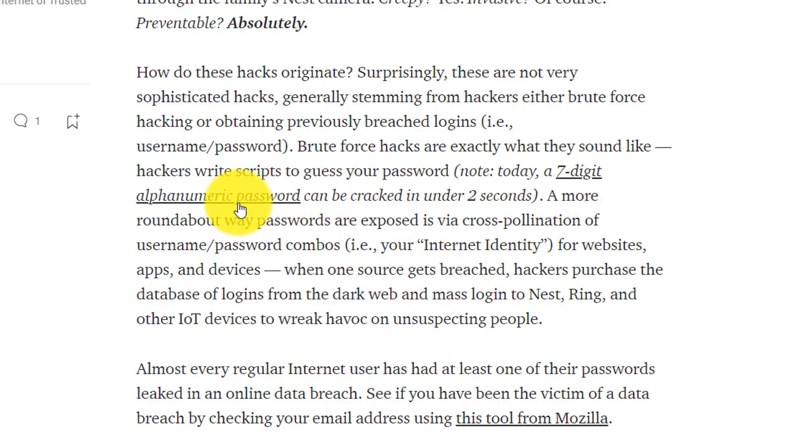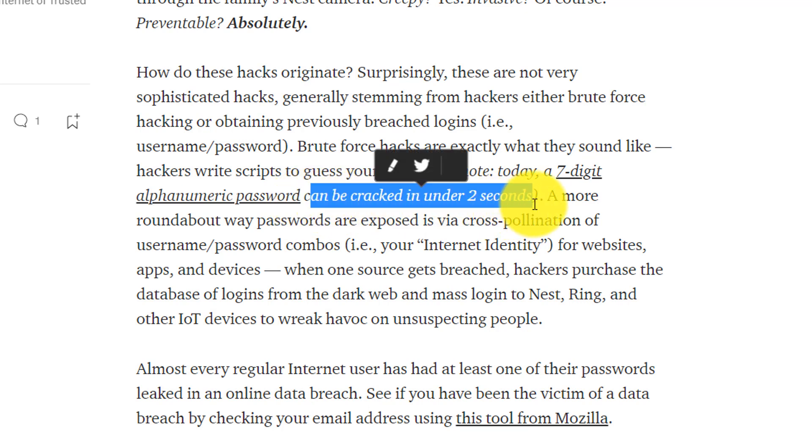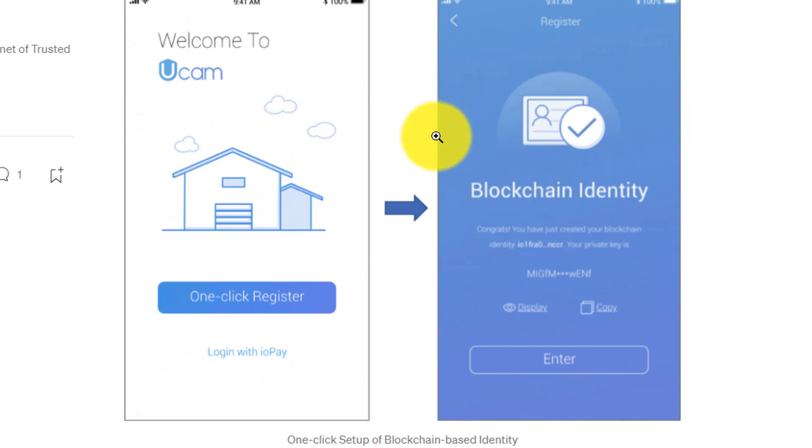Did you know if there's a seven-digit alphanumeric password, it can essentially be cracked in under two seconds based on just brute force — meaning that a program will guess what the password is in different combinations and is able to log in if they have the certain username or email that was used to create the account. How does UCAM fix this? They give you a blockchain identity, meaning that it has no connection to your actual real identity. You're not going to use a username, you're not going to use the passwords that you use across eight different websites. They give you a private key when you create your account, and that key allows you to log in and allows you to be the only one that can access the data.